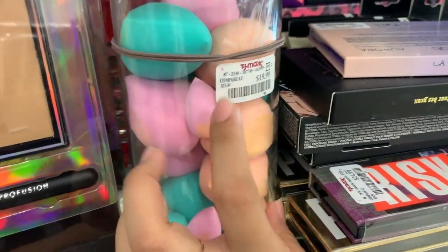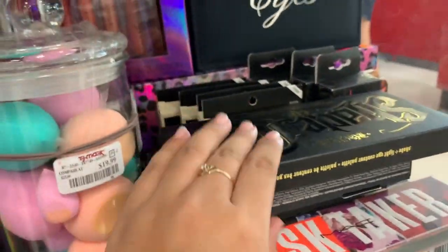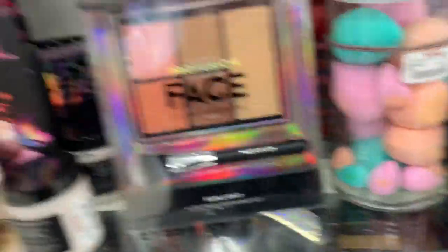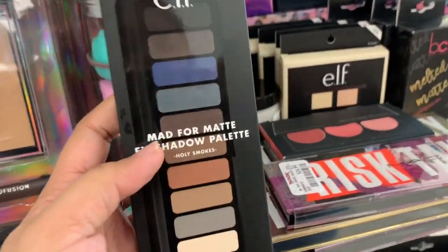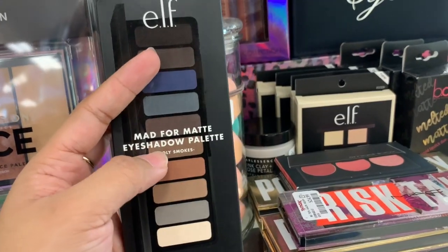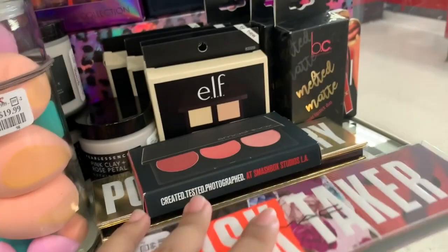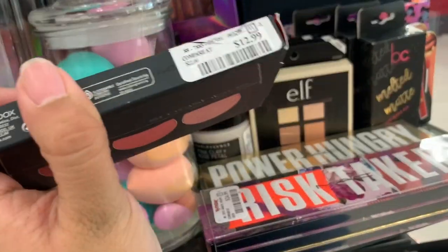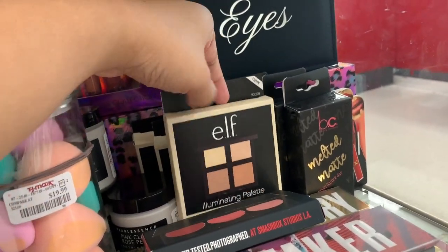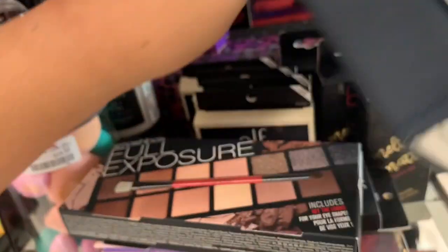This one is $4.99. They have a sponge set — all of these sponges for $20. They still have the Aurora palette. They still have the Shade and Light contour palette, the Smashbox Full Exposure palette, and then they have ELF palettes — I didn't know they had these. This one is the Mad Format eyeshadow palette — no price on it. Then they have the MAC palettes again, which I showed in the last video. There's also the Smashbox blush palette for $12.99, a highlighter palette for $7.99 — you get all of that.